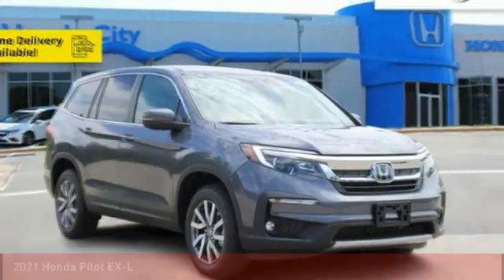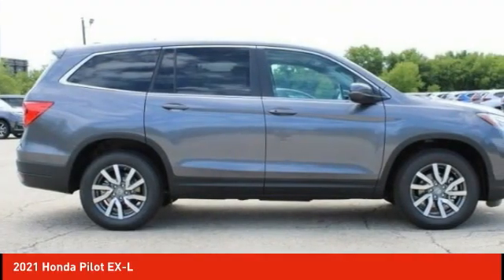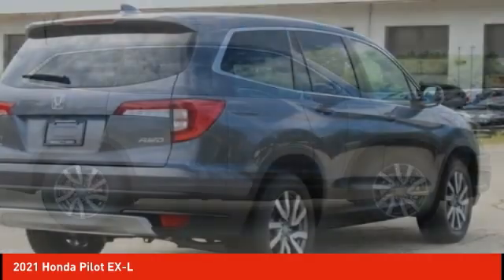Stop by and take a look at the 2021 Pilot — optimal utility, indulgent interior, powerful performer.